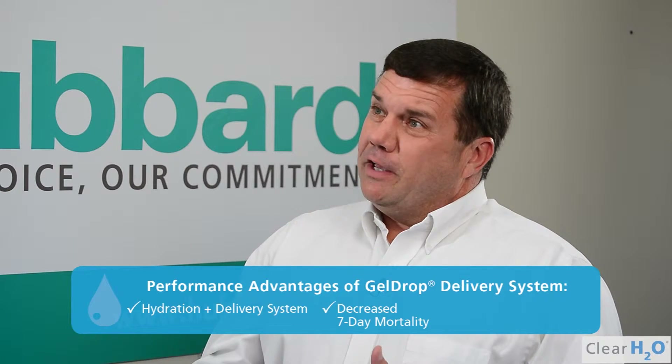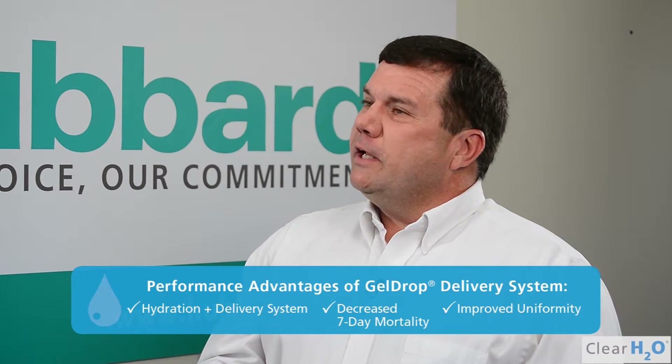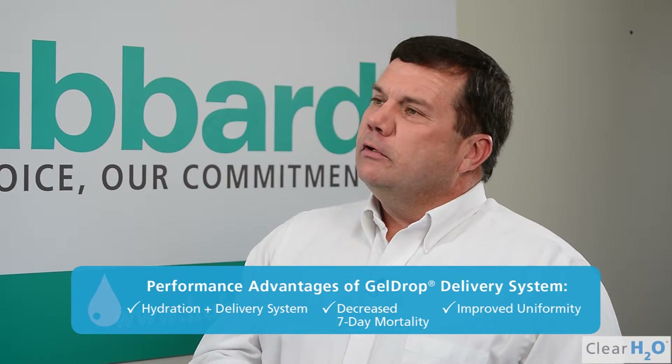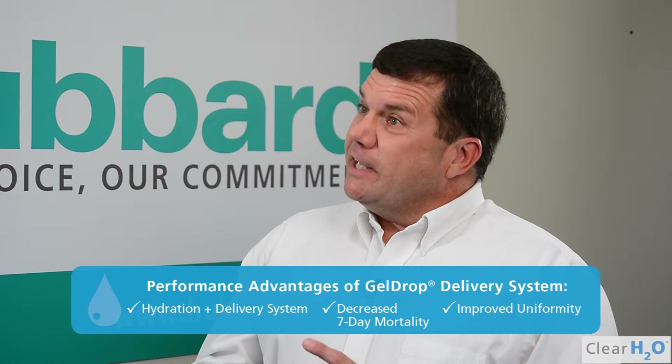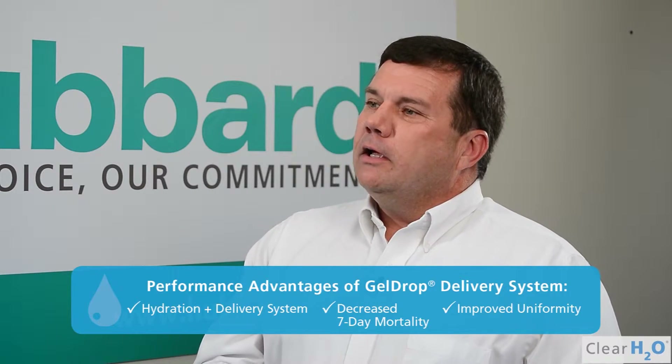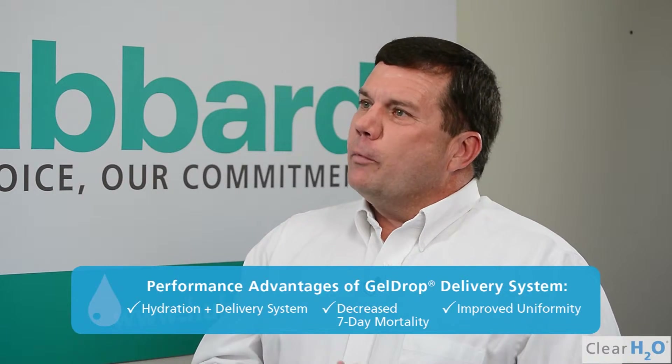Then as you developed further, we were also able to put in a dietary supplement on our own grandparent stock. We don't have the reports back yet because they're still in grow, but we've seen that they've got better uniformity. As an earlier adopter, you've seen the gel drop technology evolve. What are some of the improvements that you'd still like to see? Just thinking out loud, we've seen quite a bit of benefit from the changes that have already been incorporated.